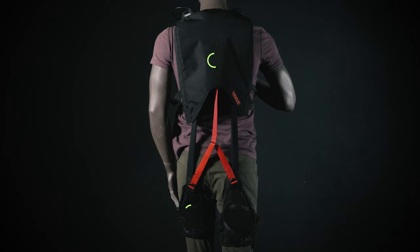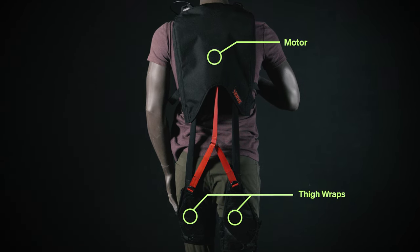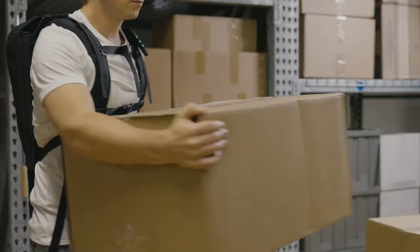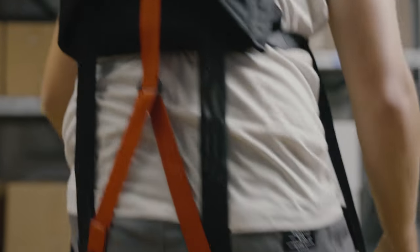the suit's combination of smart sensors with the backpack's motor and connected thigh wraps allows the suit to understand when its user is lifting heavy objects and offloads 30 to 40% of the weight of the object from the user's back, essentially acting as a powerful external parallel muscle.